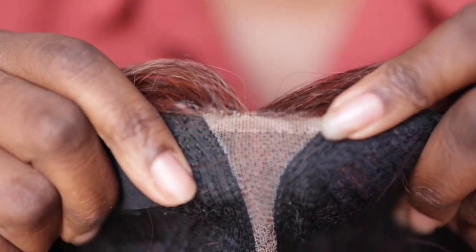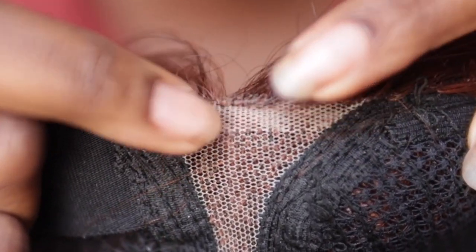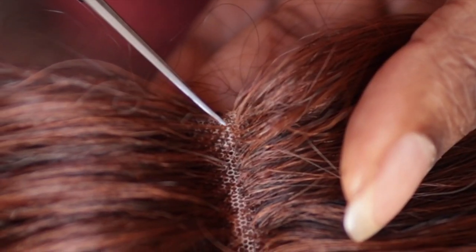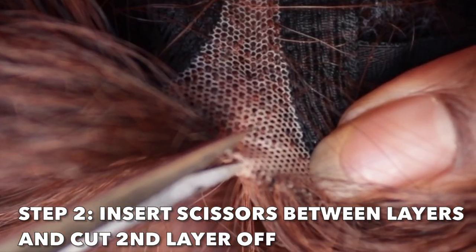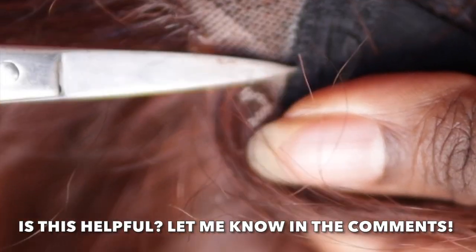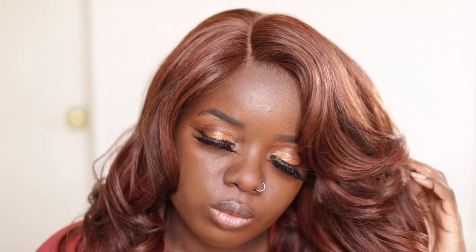Now on to wig hack number four: cut a V in your lace. Cutting a V in your lace definitely makes the parting space look more seamless. I have an entire video showing my process. You see this wig — this is a lace-part wig, and normally lace-part wigs have a line of demarcation that can be very harsh and just doesn't look seamless. So that's why you cut the V. I used my small scissors and cut the incision literally in the shape of a V — be careful, don't try to overdo it. Once you make that V, you'll notice that when it presses down back into the scalp it blends in very well. This is an oldie but goodie wig hack, so beginners, put this one in the pocket and keep it there.